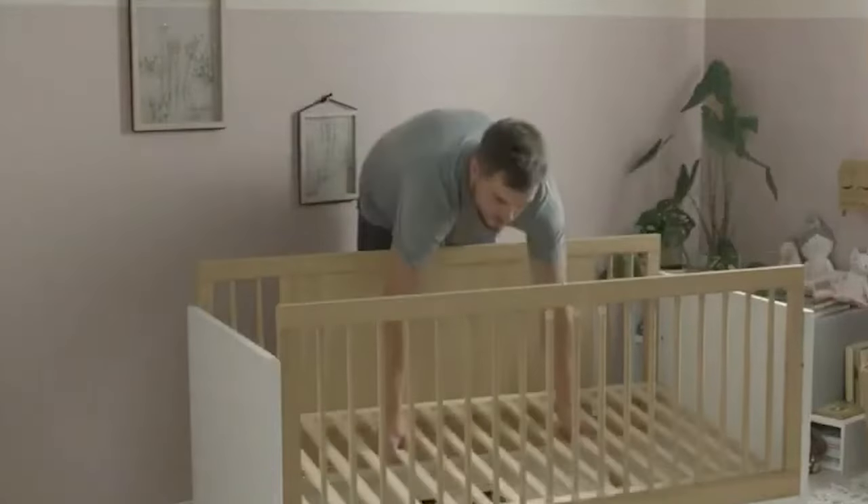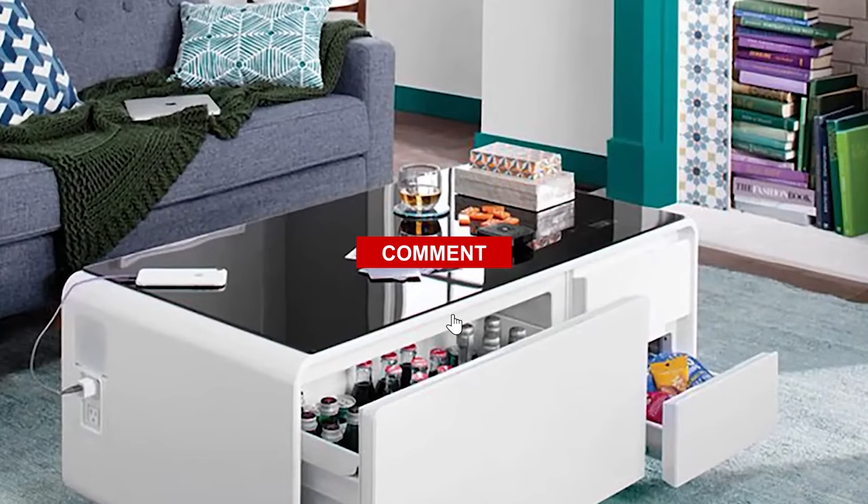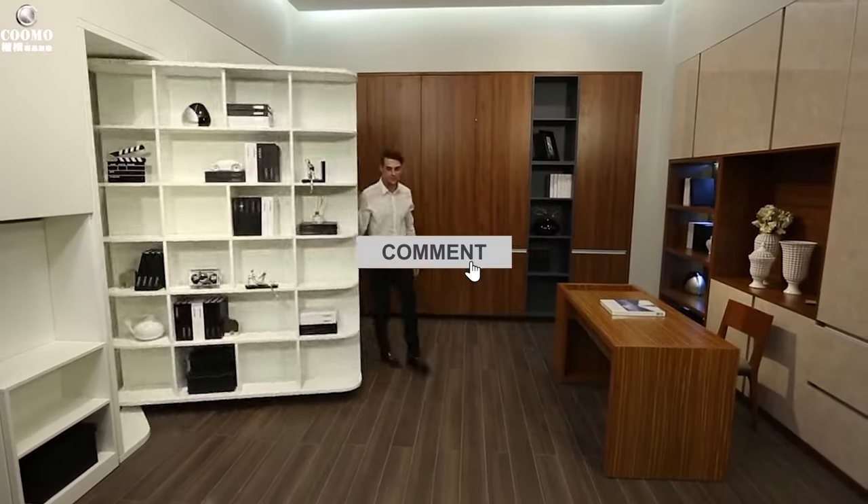And that's a wrap. Thanks for joining us today. What do you think about these space-saving furniture pieces? Let us know in the comments section. See you in the next video.